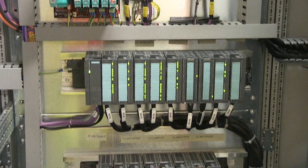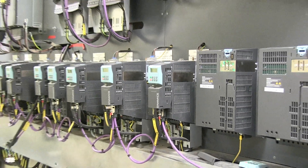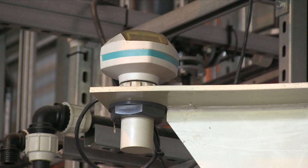Siemens automation is used extensively in this facility. Siemens drives power the machinery, and Siemens instrumentation keeps watch on the process.